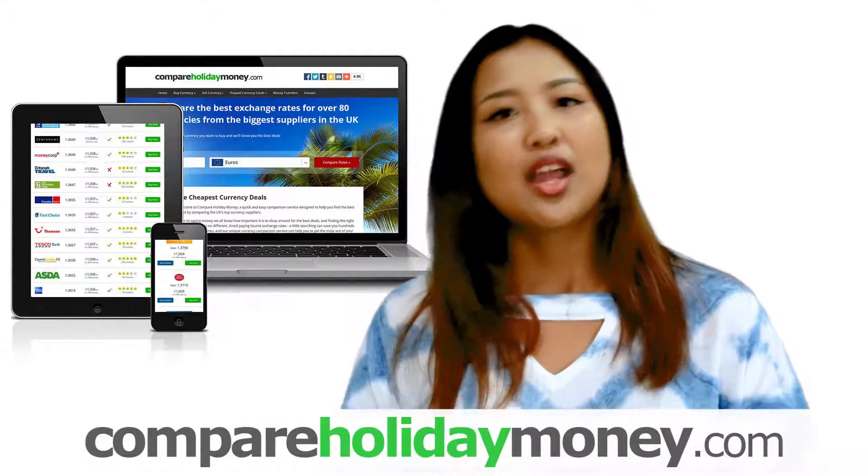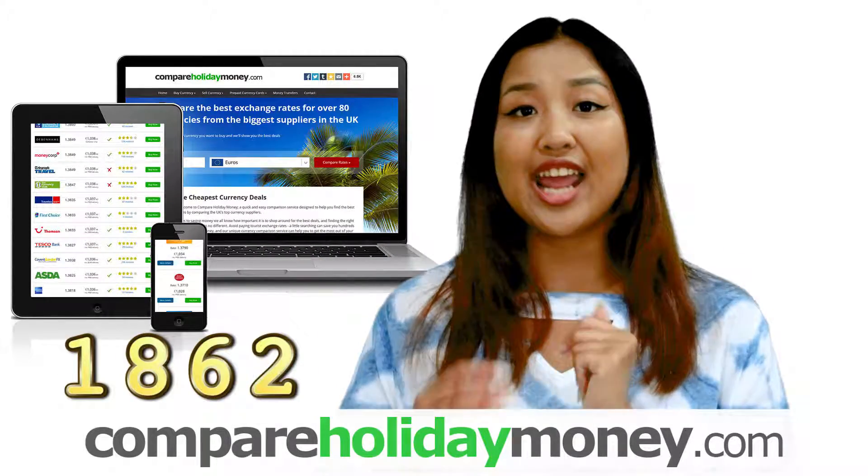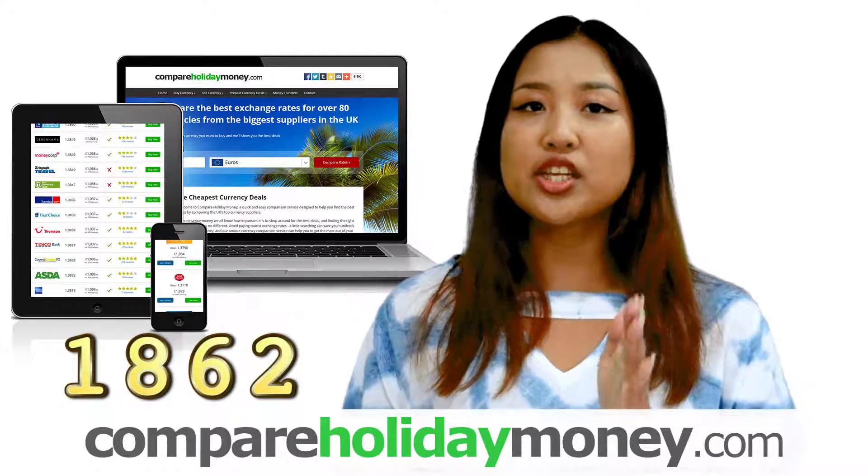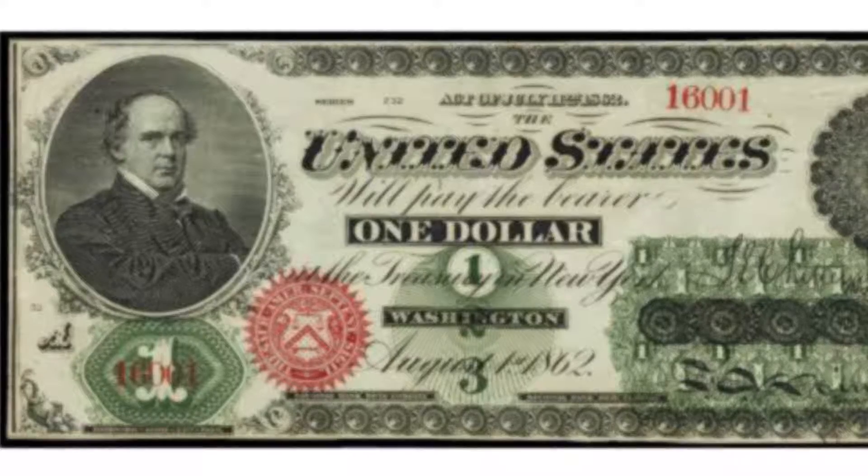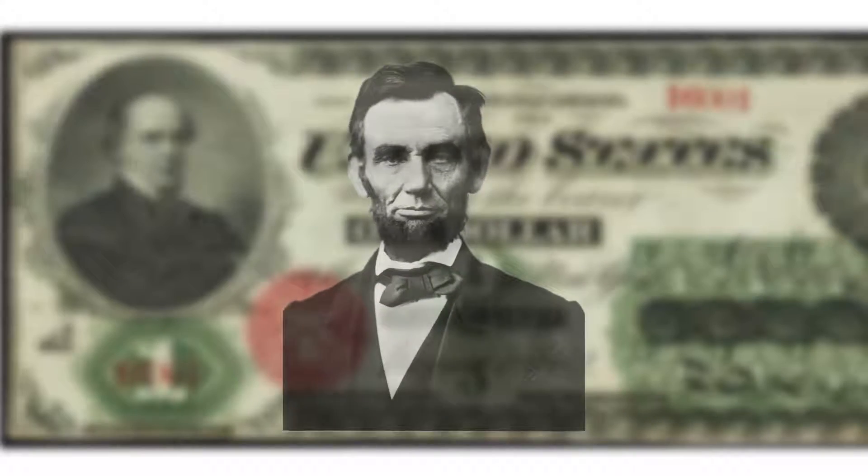Let's fast forward a little bit. Paper money was issued in 1862 with an image of Salmon P. Chase, the Treasury Secretary of the famous Abraham Lincoln.